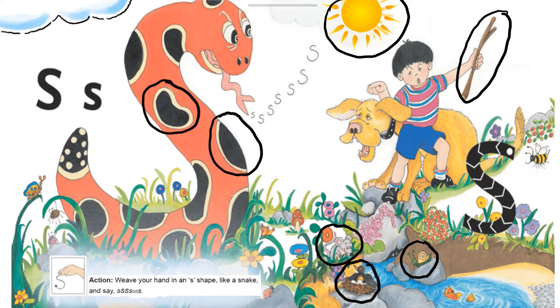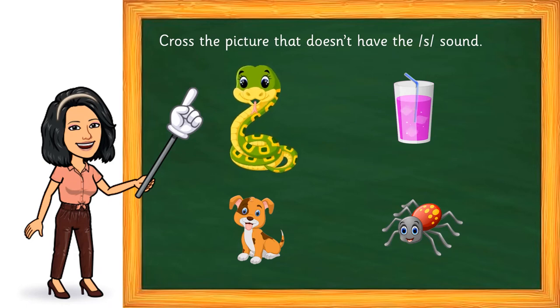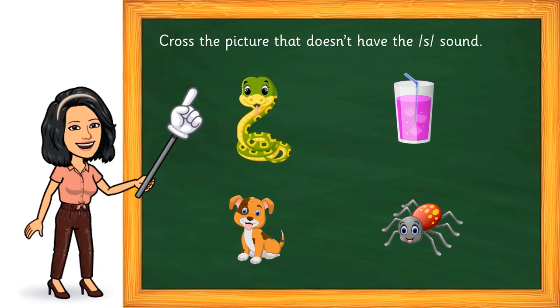Now let's move on to our next activity. In this activity, you have to first say the names of these pictures aloud, and identify the one that doesn't have the sound in it. Let's do it one by one. Shall we begin? Okay, what is this? It's snake. Can you hear the sound? Did you say yes? Right. Say that word one more time — snake. The sound is at the beginning of the word.